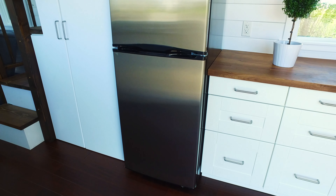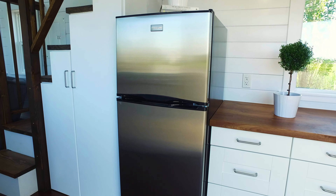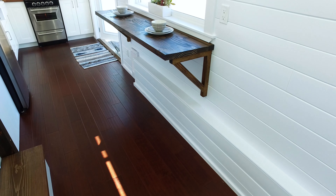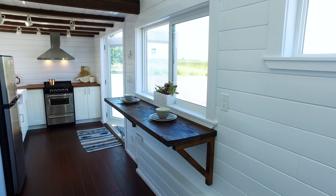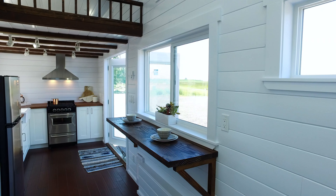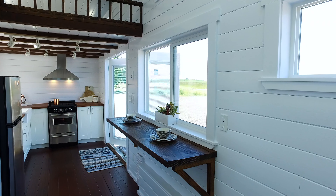The fridge in this home is 12 cubic feet, 24 inches wide, with fridge and freezer. In the living slash kitchen area we installed this lovely fold-down breakfast bar, and there's a matching bar that bolts onto the exterior of the home so that you can pass food through the window for summer use.